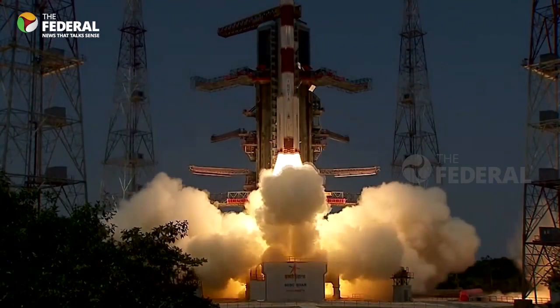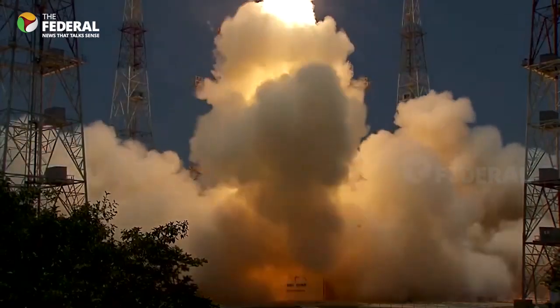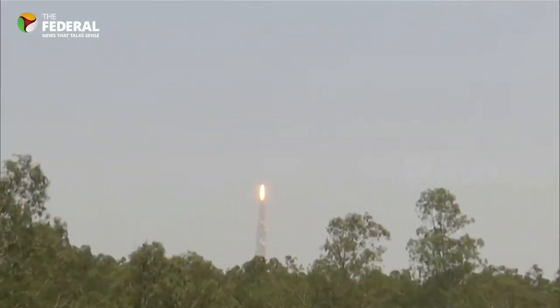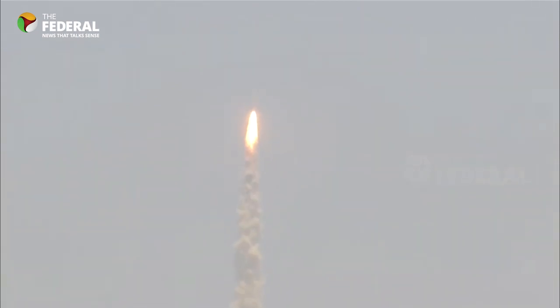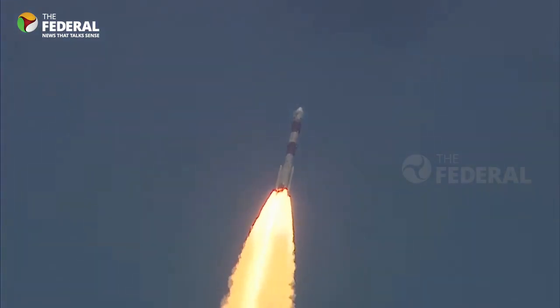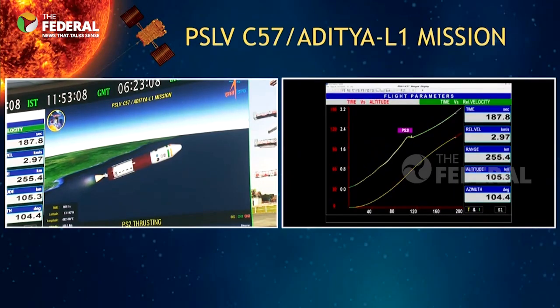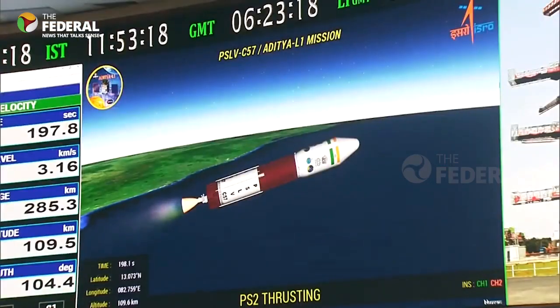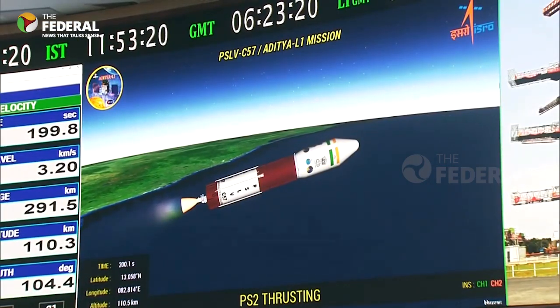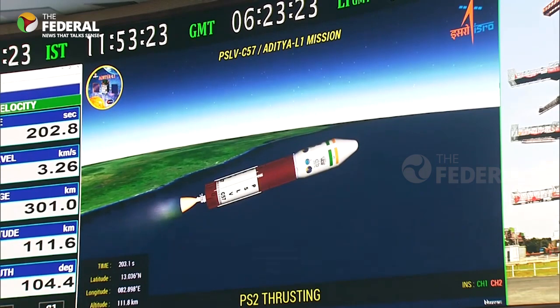After the historic success of Chandrayaan-3, India's mission to the Sun, Aditya L1, has been launched successfully. The spacecraft will be placed in a halo orbit around the Lagrange point L1 of the Sun-Earth system, which is about 1.5 million kilometers from the Earth. A satellite placed in the halo orbit around the L1 point has the major advantage of continuously viewing the Sun without any occultation or eclipses.